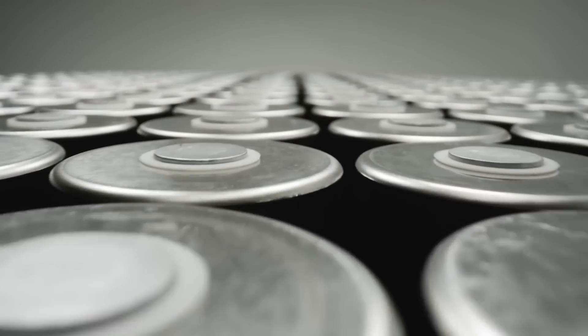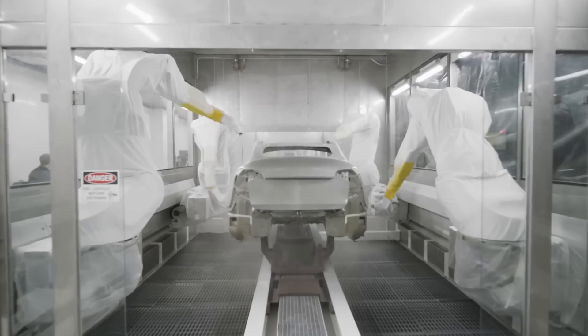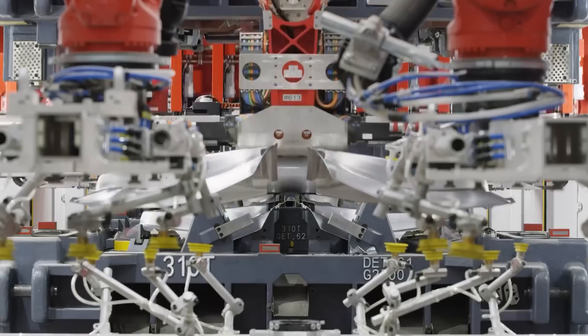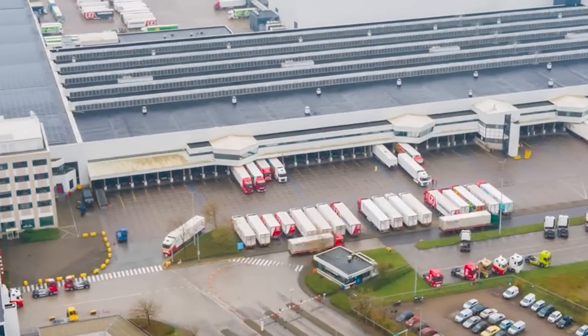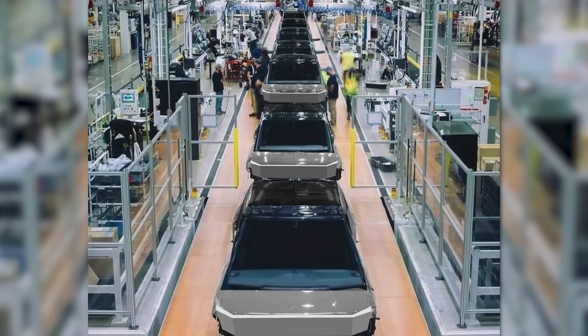What this milestone does signal is that GigaTexas is getting to a place where it can at least partially support its own production lines. It's invaluable to have battery manufacturing close at hand in case of transportation slowdowns from partners or other facilities, especially when the Cybertruck's production is right around the corner.